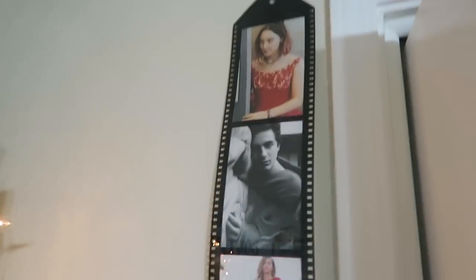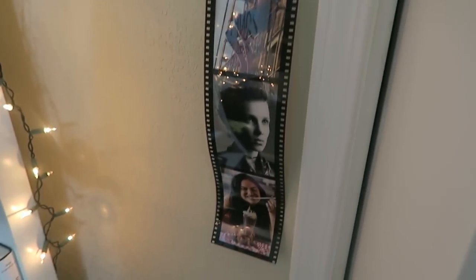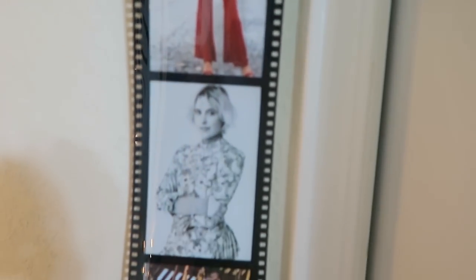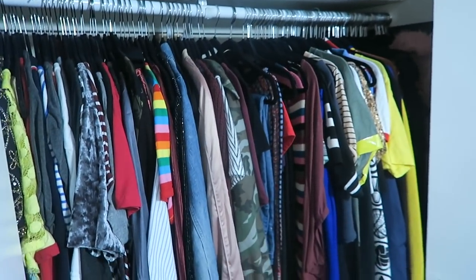This is really cool and unique — it is all of my favorite actors and actresses in this little film strip that's discontinued from IKEA. So we have Saoirse Ronan, Timothée Chalamet, Zendaya, Greta Gerwig, Tom Holland, Millie Bobby Brown, and Camila Mendes. Then this is my closet — it's kind of a disaster. It's too full.